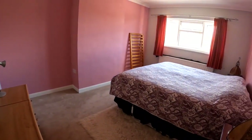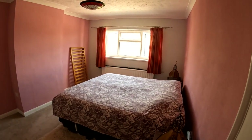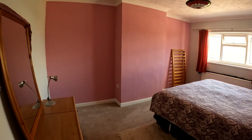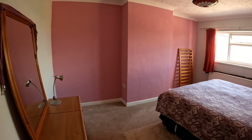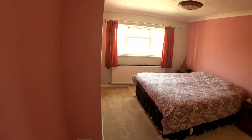Coming through into the next of the bedrooms, a wonderful double sized room here yet again, with plenty of space not only for the double bed but for plenty of storage as well. You've got the view there overlooking the rear garden which is beautiful, and I think that's where we'll head off to next.